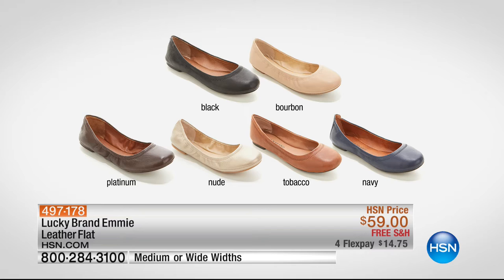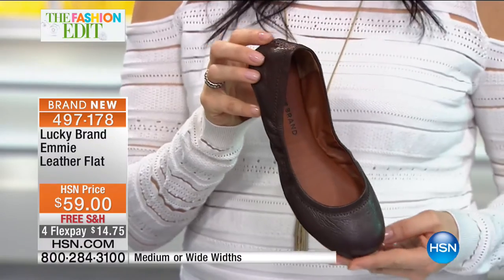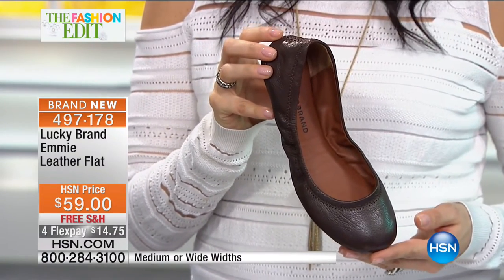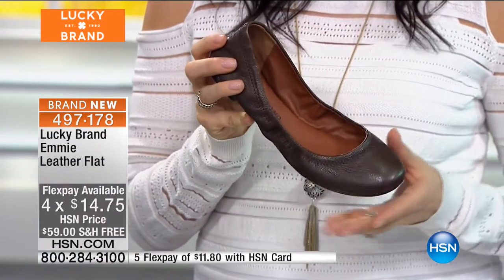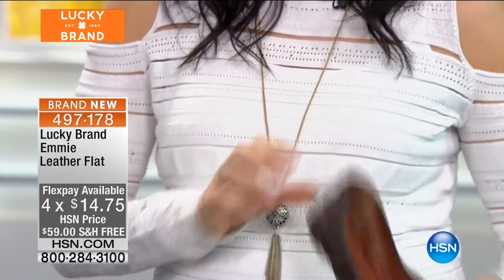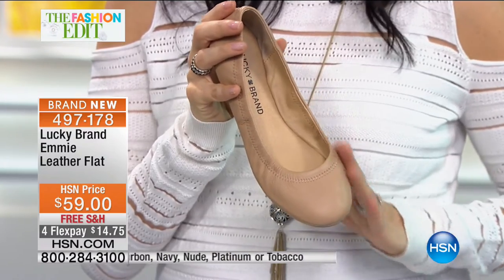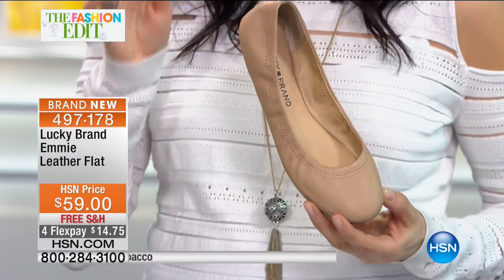The padding on the inside — this is what we call a strobel construction. What that means is the insole here is stitched down to the sides of the shoe, so when you're wearing it, the lining will not peel up or come out of the shoe and move around when you walk. We've sold a million pairs of Emmy — it is the number one flat in the entire market industry at this price point. The padding here is unbelievable — it's really a memory foam insole with extra comfort through the entire shoe.